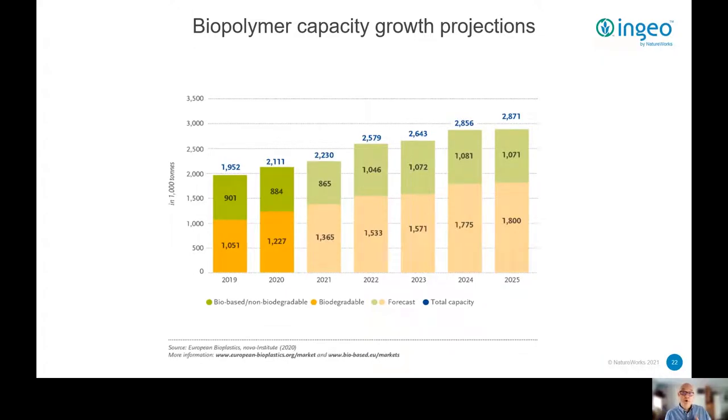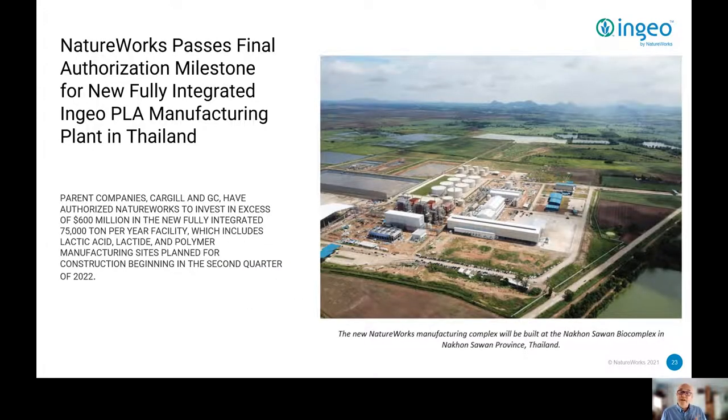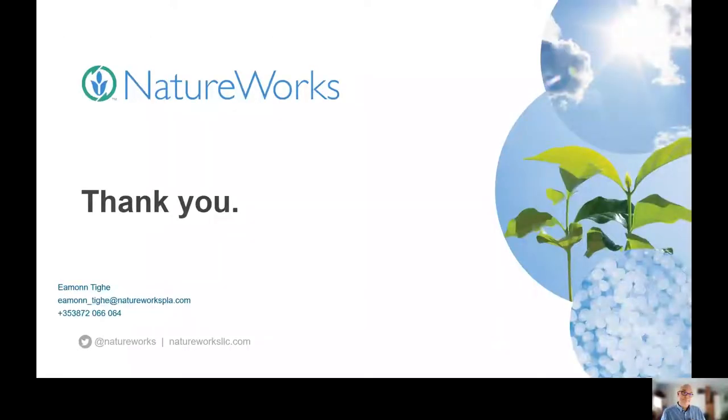So where to from here? We'd say onward and upward. Capacity growth of biopolymers is projected to continue growing in all the major geographies of the world, and here at NatureWorks we're playing our part too. Some weeks ago we announced our plans to build a new plant in Thailand, to be completed by 2024. In conclusion, verifiable products that work, certification at each stage of the supply chain, and working with reputable partner companies all contribute to communicating credibly on circularity. Thank you.